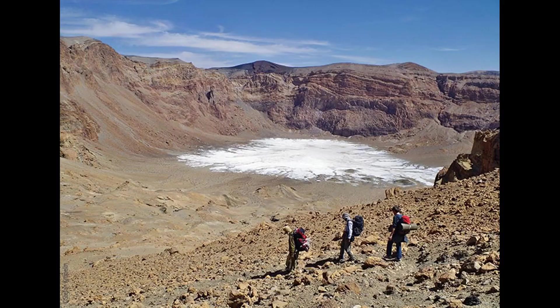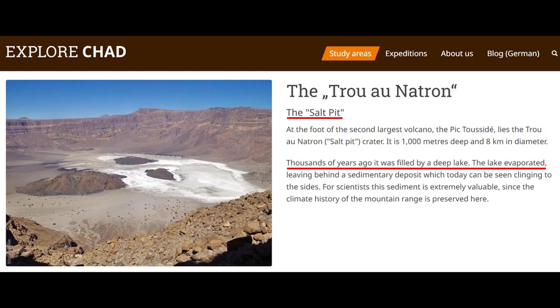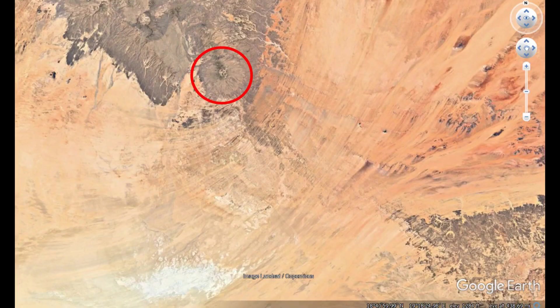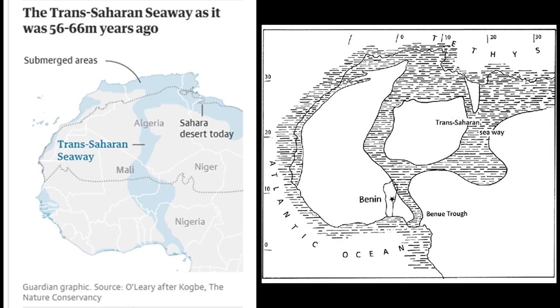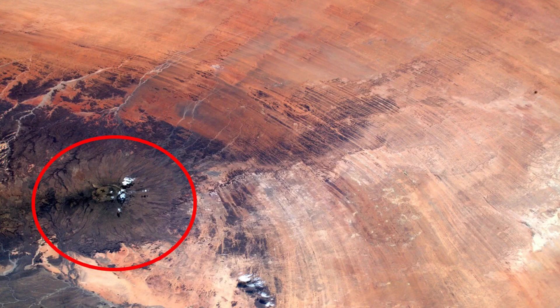Not only that, but the white blemish within Emi Koussi's caldera at 11,000 feet in elevation is not snow — it's salt. Salt that is said to be the remains of an ancient lake that disappeared just thousands of years ago. Where on earth did that saltwater lake come from? It would have had to have formed after the volcano's original eruption some two to three million years ago — which is way more recent than the 60 or so million years ago claimed for the last time water flowed through the Sahara. This tells us that something else, something separate, happened to the Sahara Desert far more recently and has seemingly evaded the scientific community.